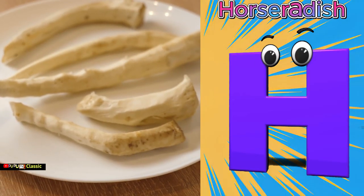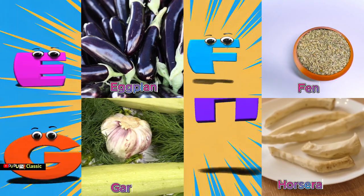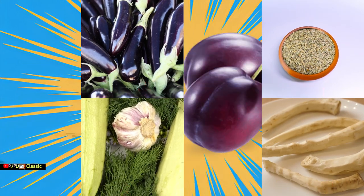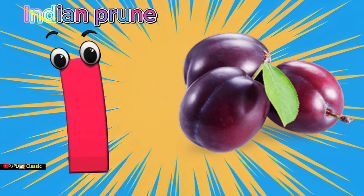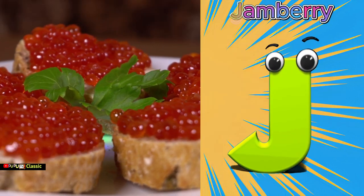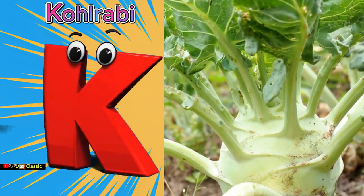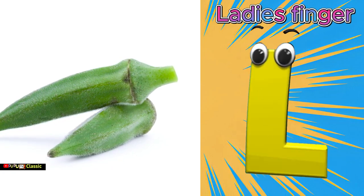H is for horseradish, horseradish. I is for Indian prune, Indian prune. J is for jamberry, jamberry. K is for kohlrabi, kuh kuh kohlrabi. L is for lady's finger, lady's finger.